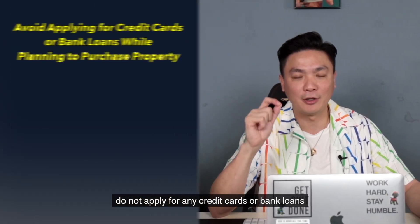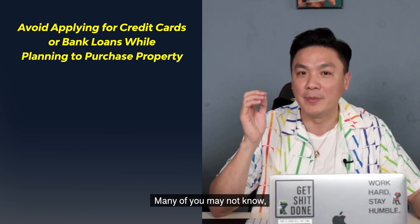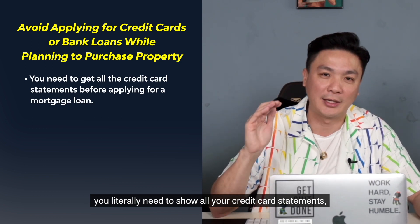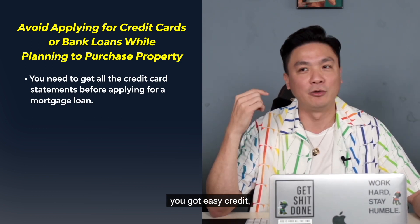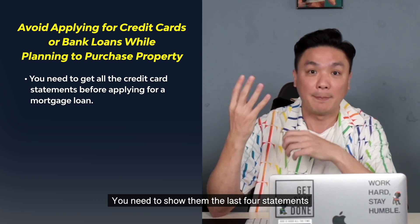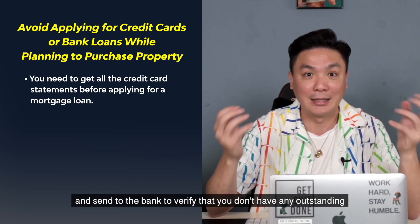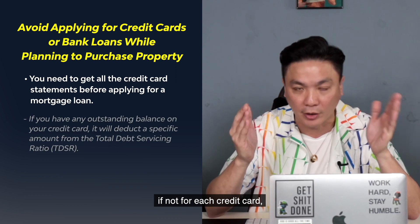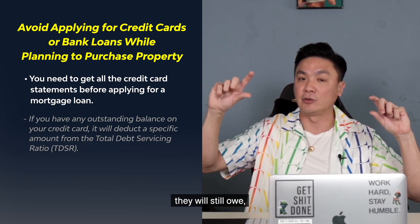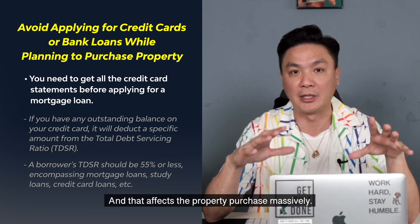Number four, last but not least: do not apply for any credit cards or bank loans during the period where you want to purchase the property. Most of you would not know that when you apply for a bank loan to purchase the property, you literally need to show all your credit card statements. If you have Citibank, EasyCredit, and two more — total four accounts — you need to show the last four statements to state that you have no outstanding. For each credit card, the bank will deduct a certain amount from your TDSR — they assume you still owe a credit amount and minus it off your 55% TDSR. That affects your property purchase massively.